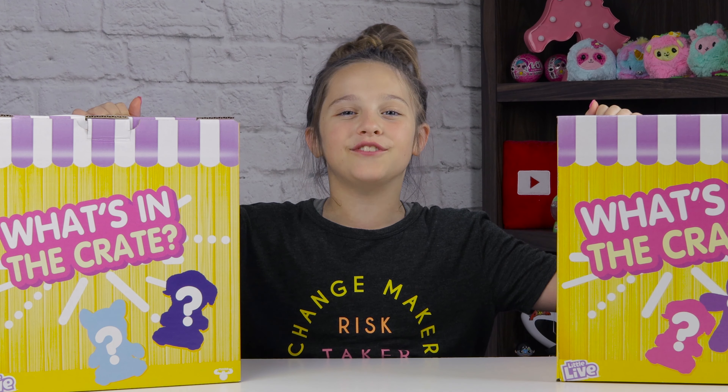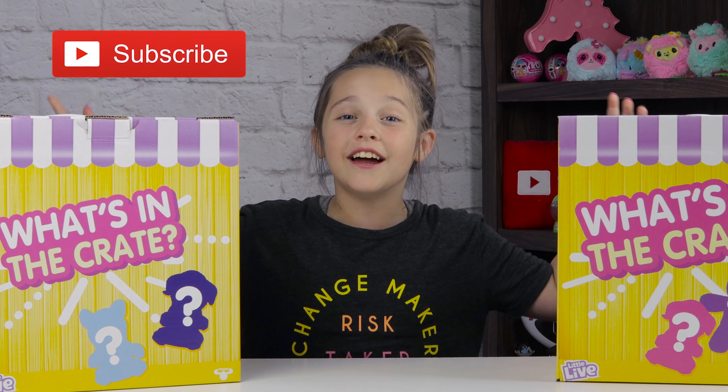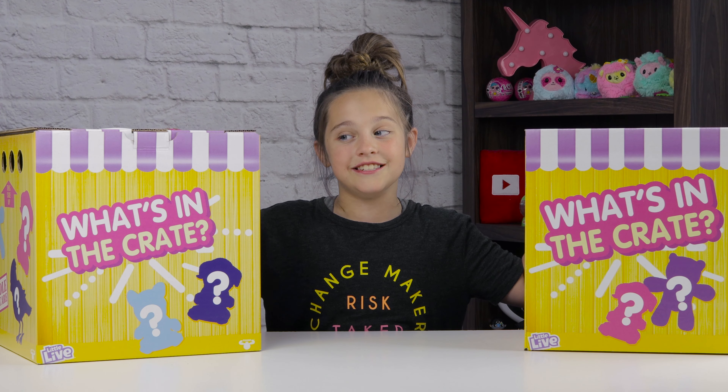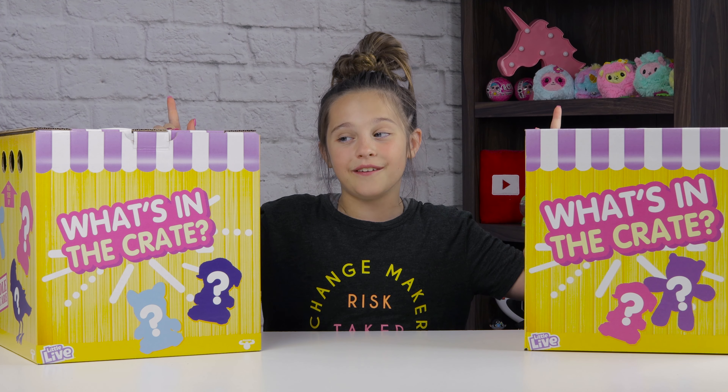Hey guys, for MyStyBios, I'm Allie. Today we're gonna do what's in the box. If you're new to this channel, we open toys and play games. If you like any of those, consider subscribing. It's fun and it's free.